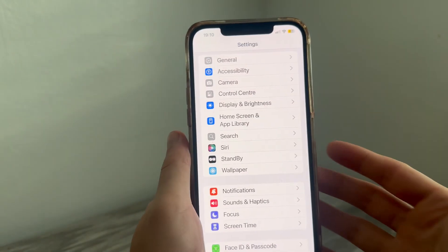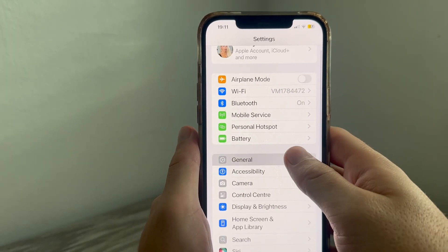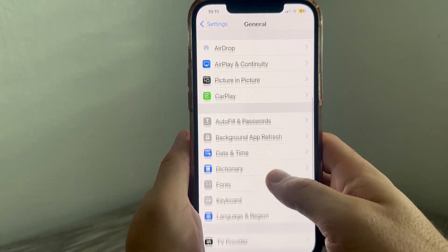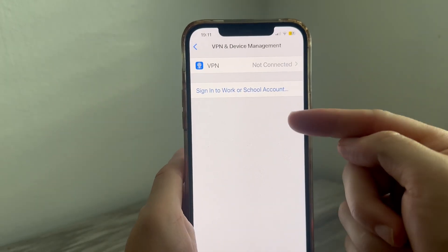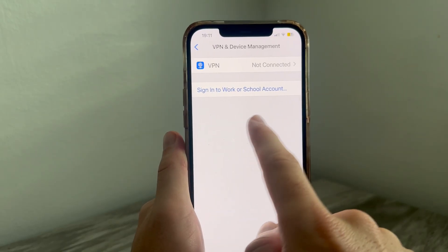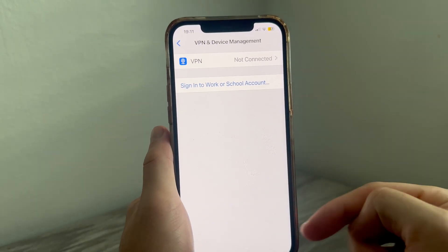Once you've done that, come back to the previous settings page. If it's still not working, scroll down to General, then scroll down again to VPN and Device Management. If you're currently connected to a VPN, try disconnecting it. Also, if you have any VPN profiles saved, you'll need to delete these as they can interfere with Siri.